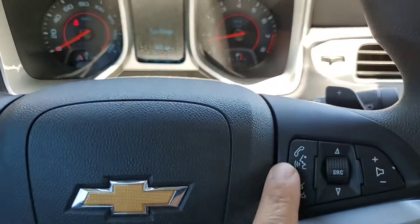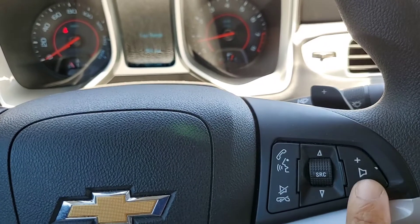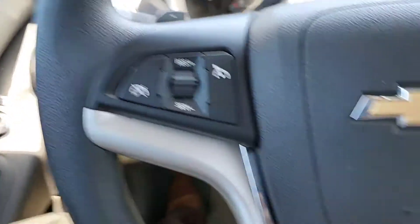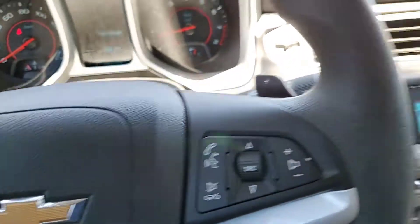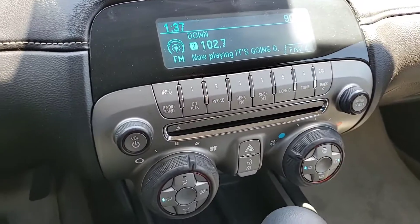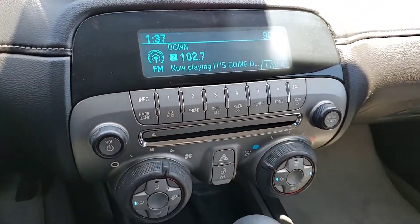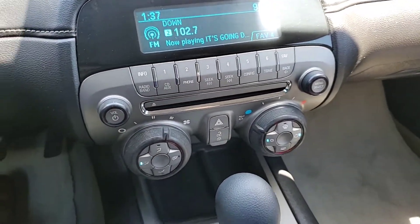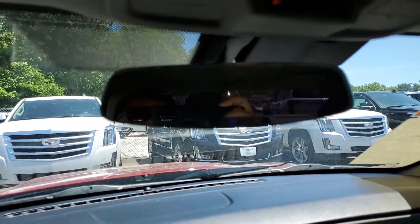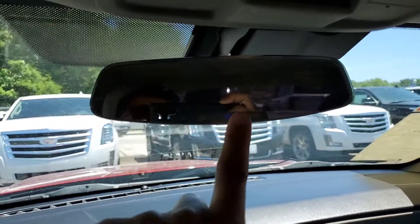Here's all your Bluetooth controls right there. Volume for the radio is going to be here. Cruise control is here, and then more audio controls there. It does have the automatic with your built-in CD player. And it does have OnStar, so it will come with three months of free OnStar, which is right there.